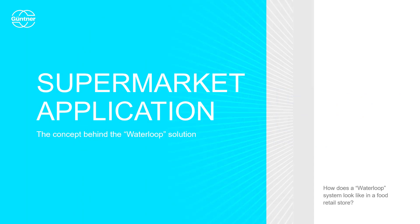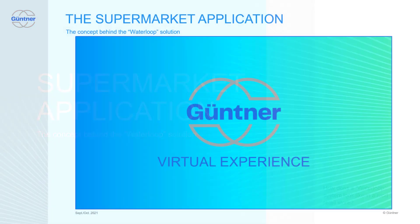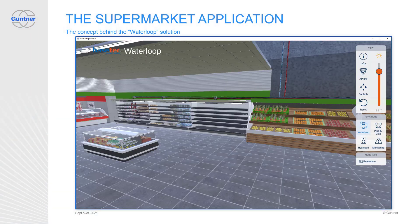First of all, let's have a look at the application and find out how a Waterloop system looks like in a food retail store. We will use our virtual experience, which makes things easier to show and understand. We start in a supermarket. There are cooling devices — in this case shelves, but can be as well freezers and cooling aggregates. And then there is the pipework with the water flow from and to the roof.